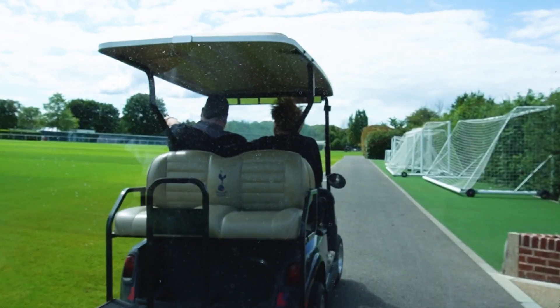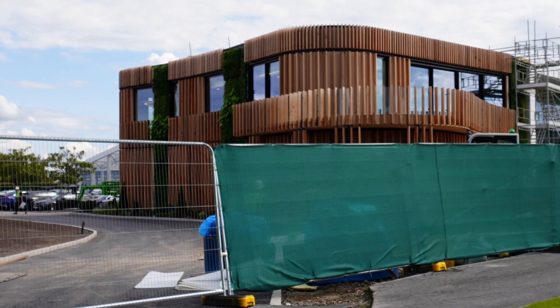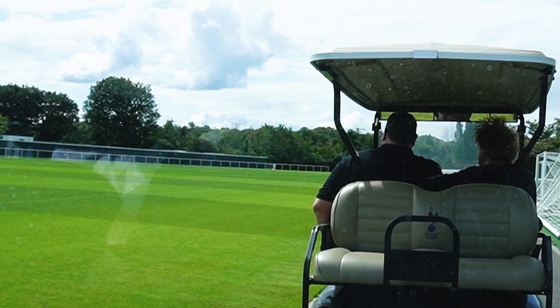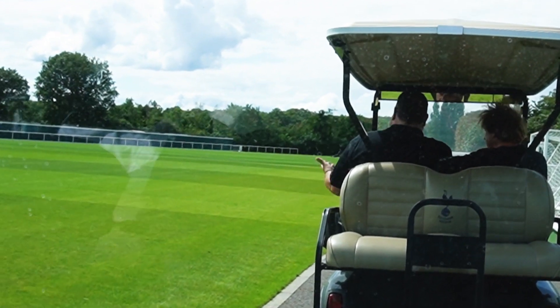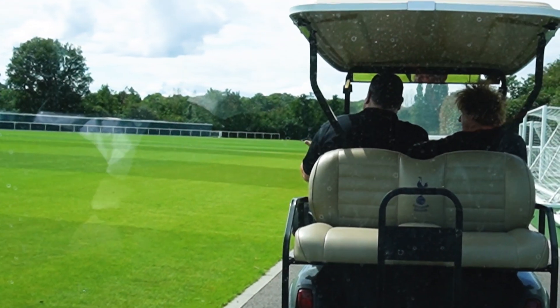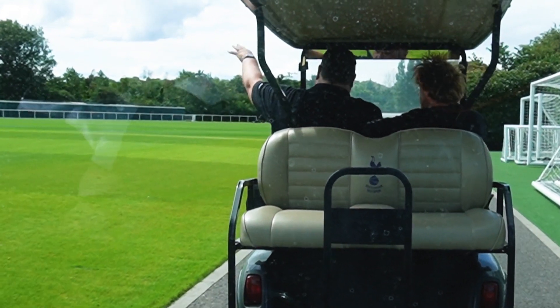So sustainability - the building that you can see there on the left, that's a new media centre with green living walls. Not open yet, opens in September. But if you see any TV footage with the likes of Clive Allen and stuff pre-match - Spurs stuff or interviews - it'll be in that area.